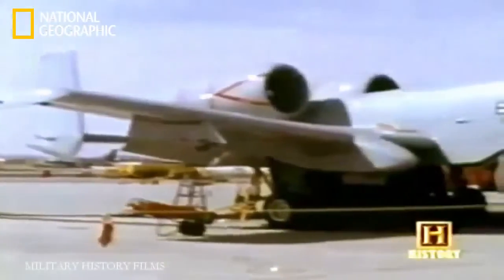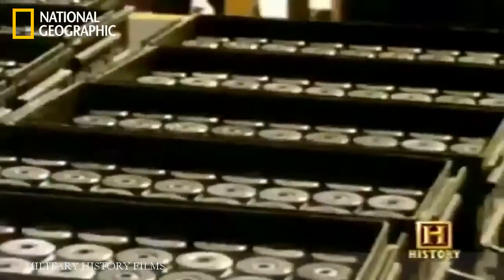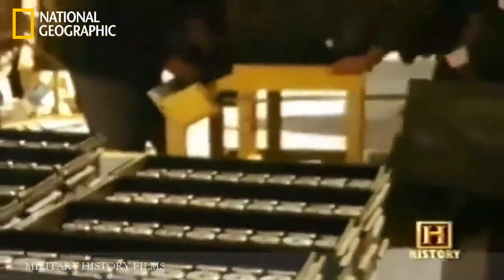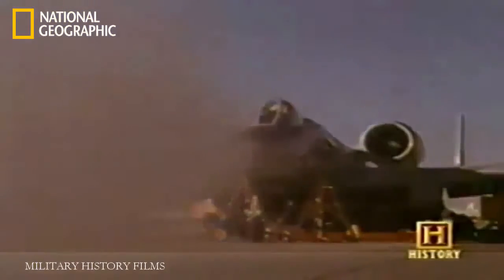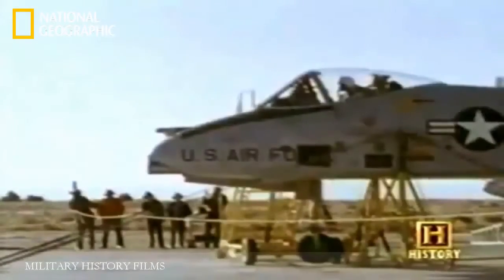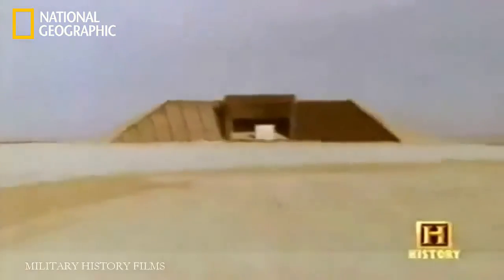Fairchild Republic wins the competition to build the first aircraft in U.S. aviation history specifically designed for close air support. But before the Air Force will give the go-ahead, they want hard evidence that the aircraft and the gun can perform well together. The need would spark a series of simulation tests unlike any ever produced. Little did its designers realize, these tests would change the future of aviation history.